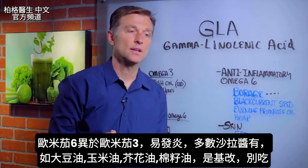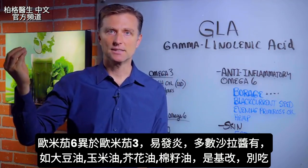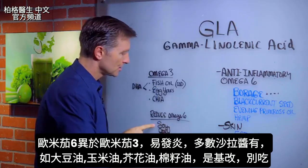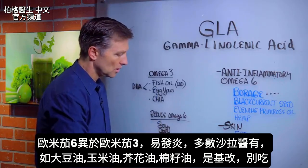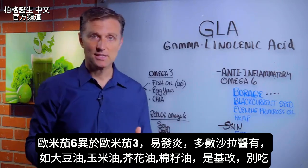In some recent videos I've done on fats, I've talked about the difference between omega-3 and omega-6 fatty acids. Omega-6 being more inflammatory, like the soy, the corn, the canola, the cottonseed oil that you want to avoid, which is in most dressings that you would buy.